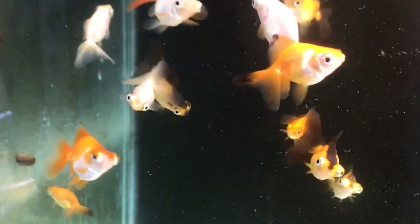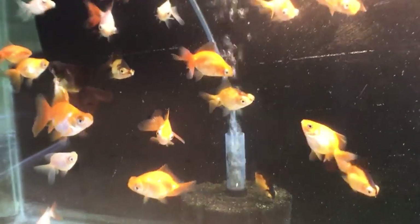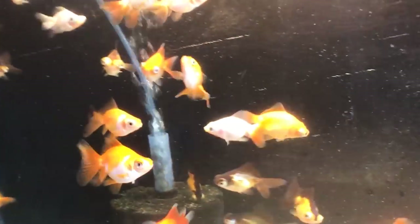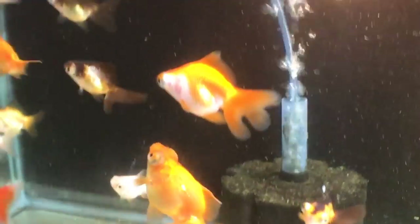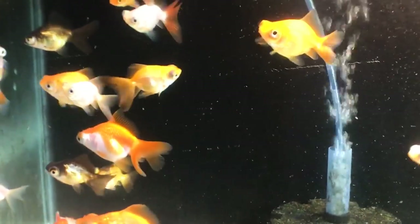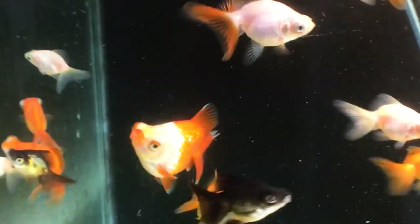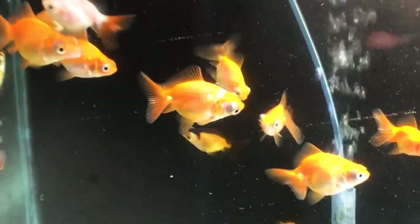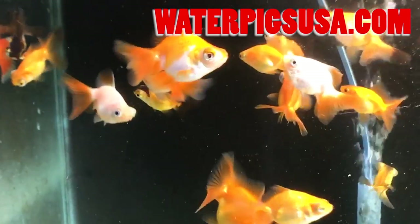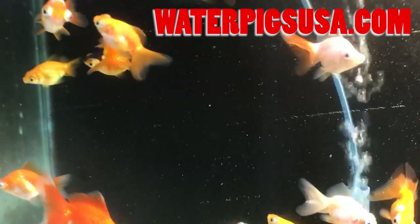I usually keep the ones in the middle to larger size, let them grow out a little, and show their key features before sending them on to other hobbyists. For those interested in getting some of the lines I'm working with, they can purchase them at waterpigsusa.com, or contact me through direct messenger on Instagram or Facebook — also at Water Pigs USA.